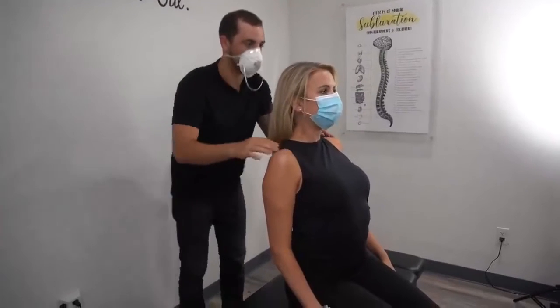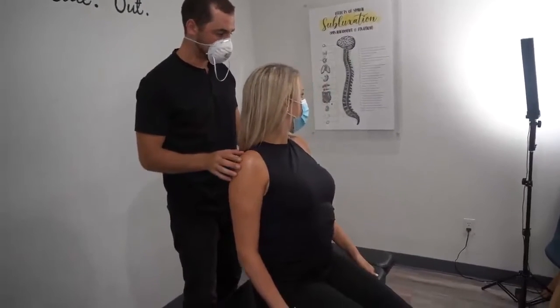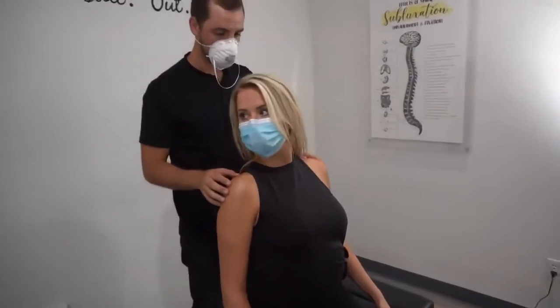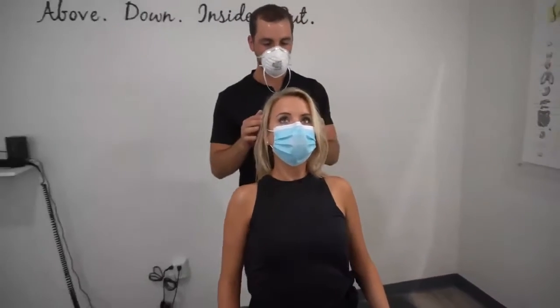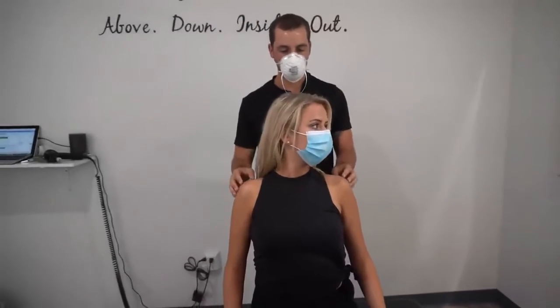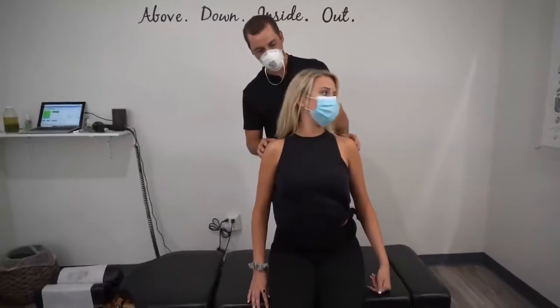We can even have you look down at the ground again. While looking down, turn to the left, then turn to the right. And let's have you look up at the ceiling, turn your head to the left, and then to the right. How did you describe that? 'It's so much easier.'